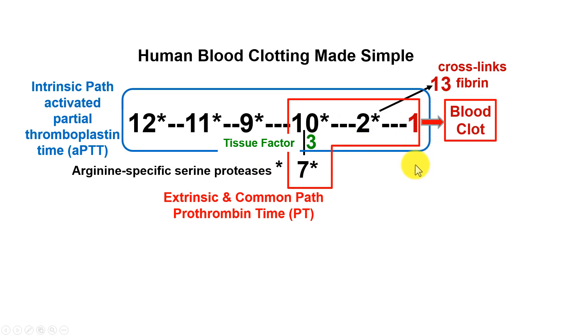Two important cofactors are needed for this. Factor 8 helps factor 9 activate factor 10, and factor 5 is needed for factor 10 to convert prothrombin to thrombin, which is the key step at the end. Factor 5 Leiden refers to this factor 5 — it's a mutation that was found in the city of Leiden in the Netherlands.